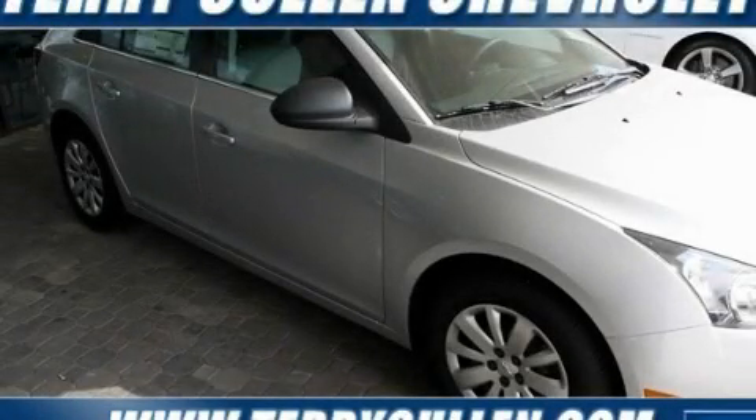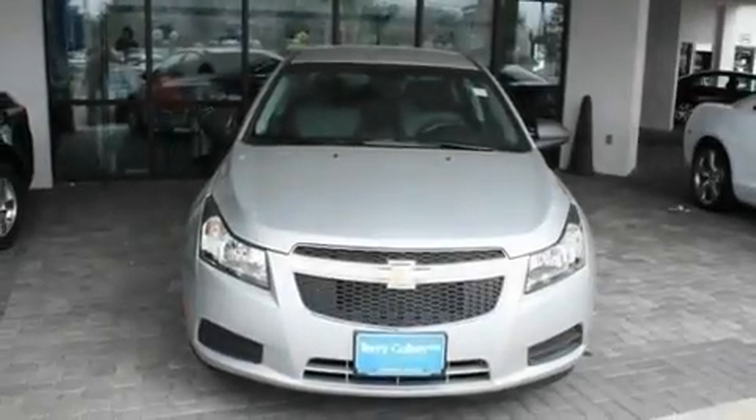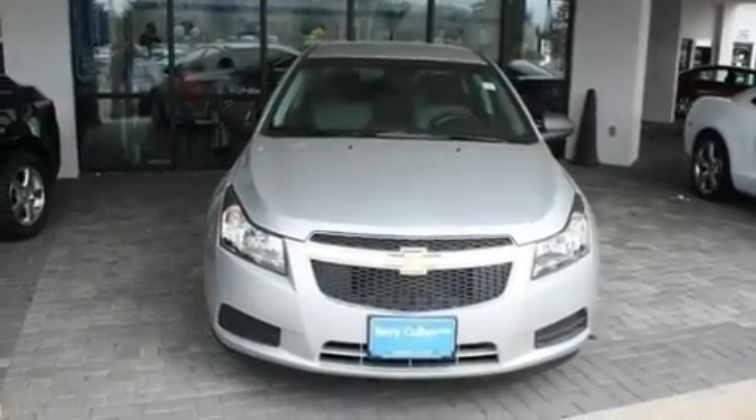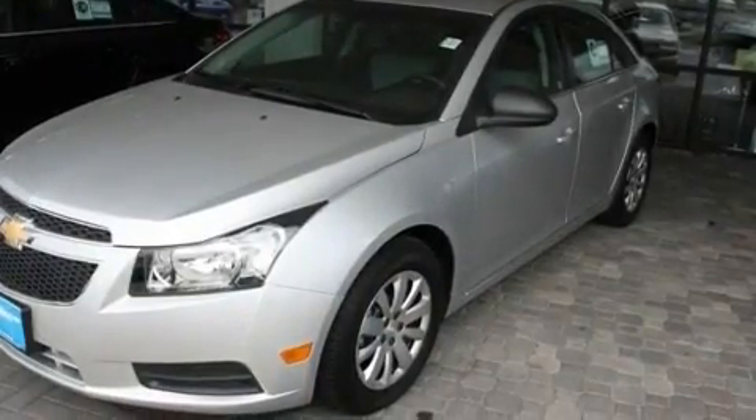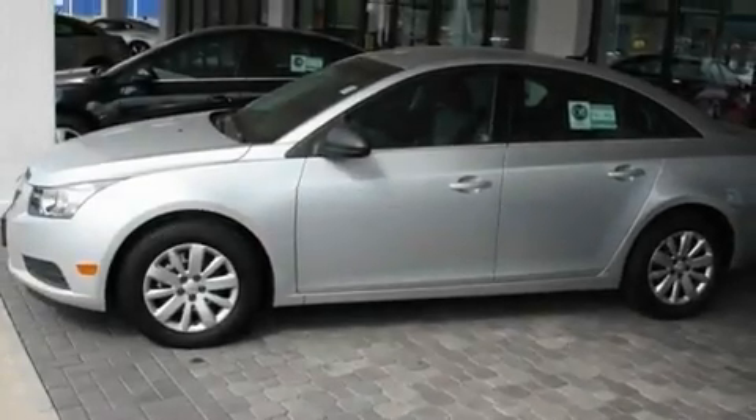This is a brand new 2011 Chevrolet Cruze. Its top features include a keyless entry system, a CD player, variable valve timing, a passenger side vanity mirror, a low tire pressure indicator, traction control and stability control systems.